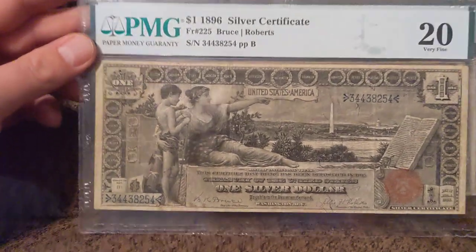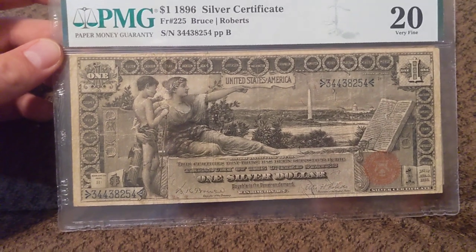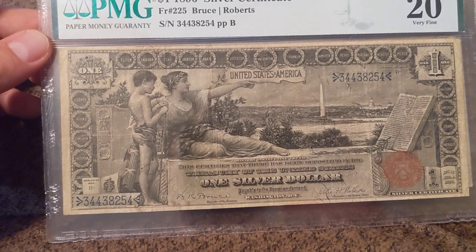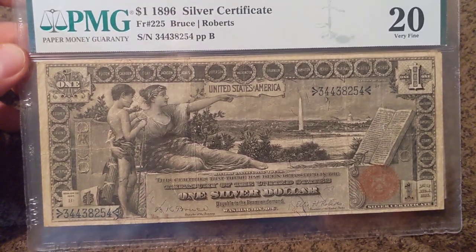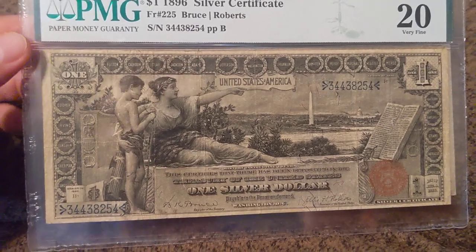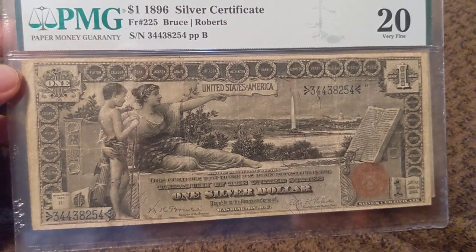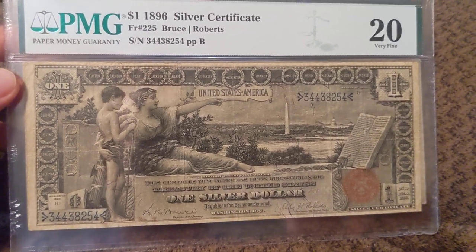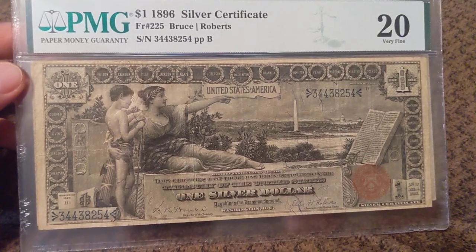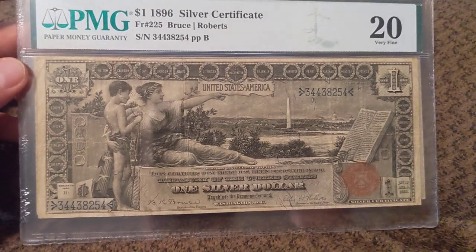Hey guys, this is going to be another video where I'm selling something. Now if you're seeing that, that is an educational note. The other day I sold a fancy, and it sold within the first day of me making the video. I had multiple emails on it and all that stuff, and I love that. So hopefully this will be the same.